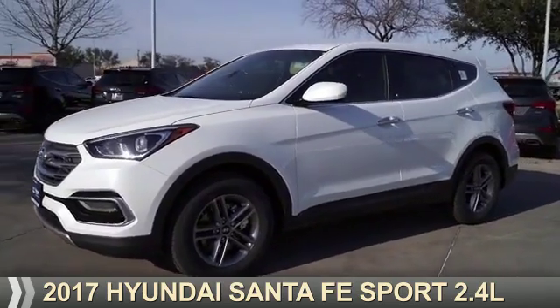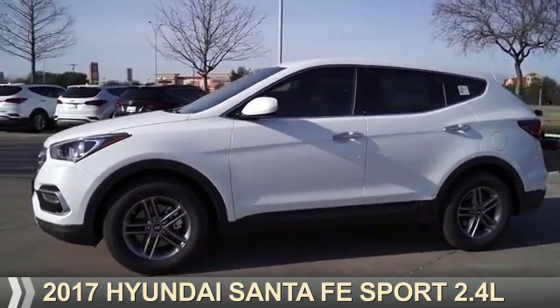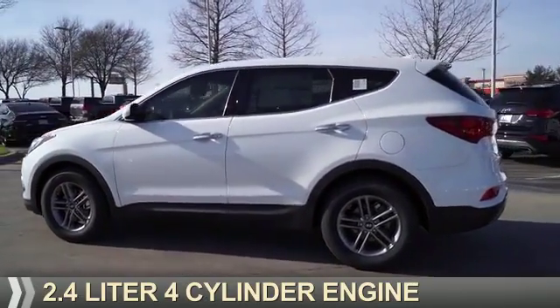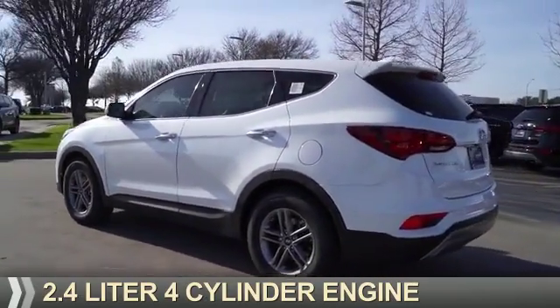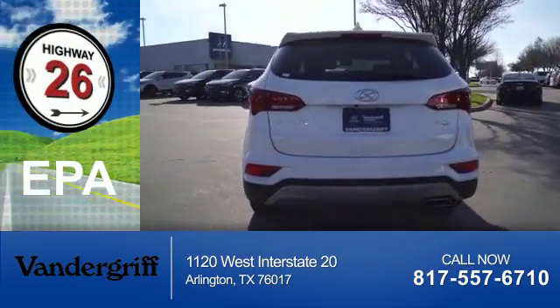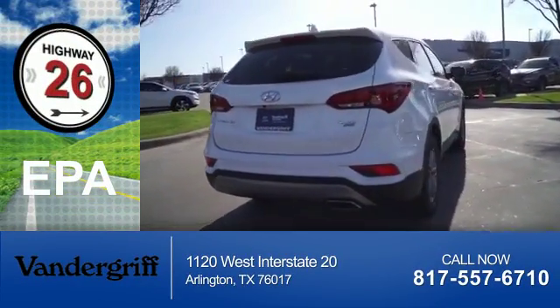Presenting the 2017 Hyundai Santa Fe Sport. It's powered by all-wheel drive, a 2.4-liter 4-cylinder engine, and an automatic transmission. Great fuel efficiency saves you money by requiring fewer trips to the gas station.